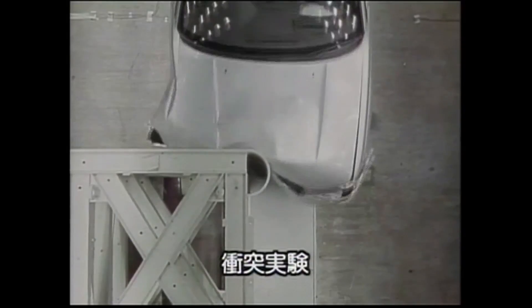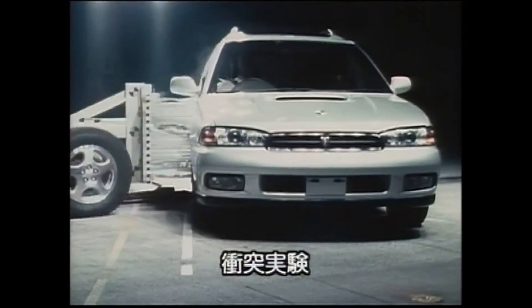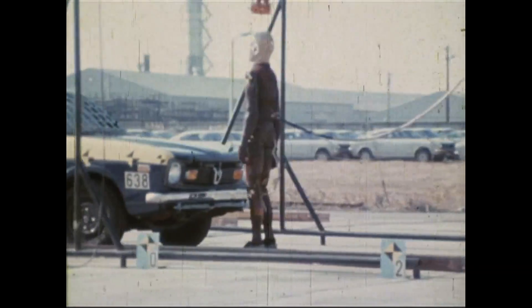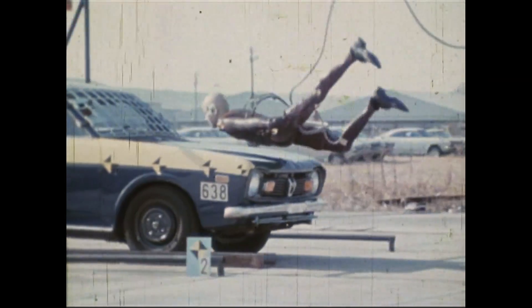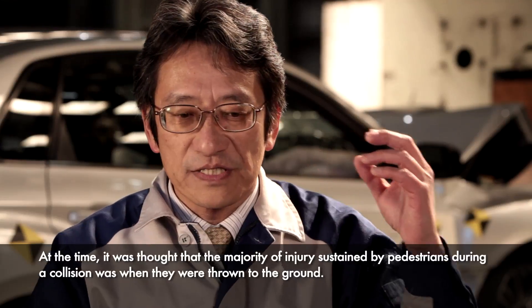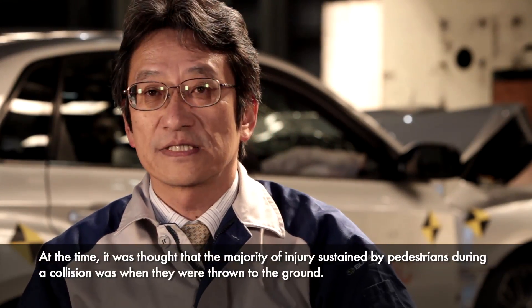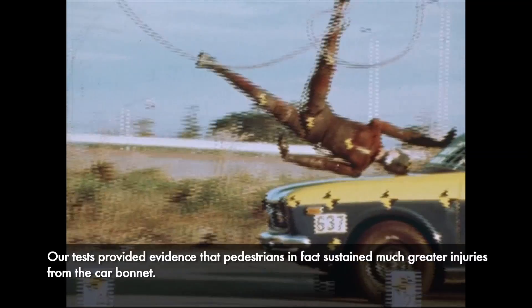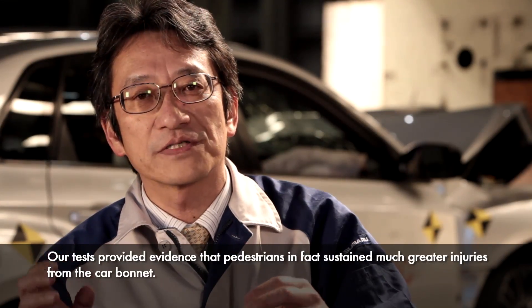Subaru has been conducting tests of offset collisions for decades. Subaru had also focused on the safety of pedestrians from an early stage, and subsequently developed a number of features for pedestrian safety.